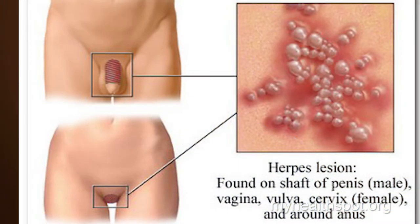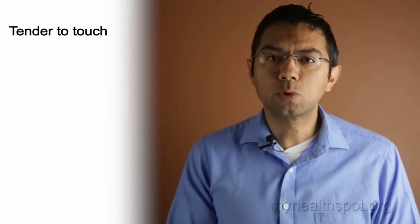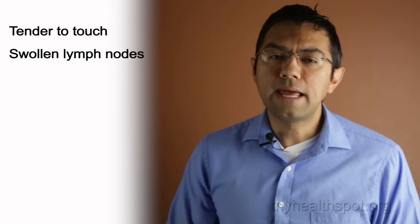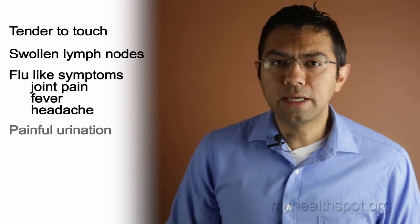These types of blisters are usually very painful. They start off as blisters and little bumps and over time will turn into an ulcer. These blisters tend to be grouped in little patches, which is very typical for herpes. Both the blisters and the ulcers are painful. Blisters on the penis or the outer skin of the vagina may crust over and heal with time. They are very tender to touch and can be associated with swollen lymph nodes surrounding the area. This can be accompanied with flu-like symptoms, including joint pain, fever, and headache. It can also be very painful to urinate.